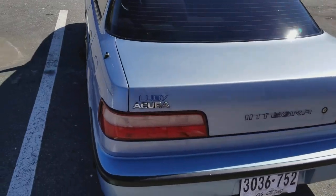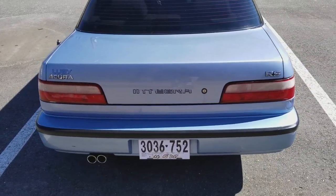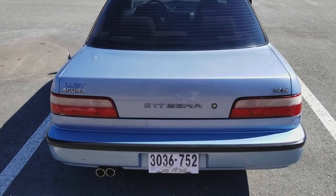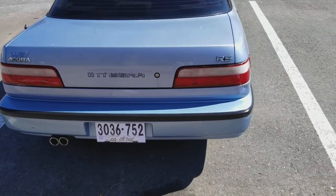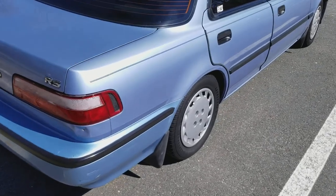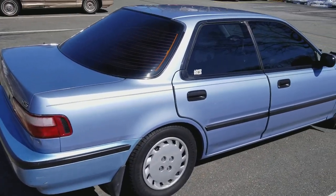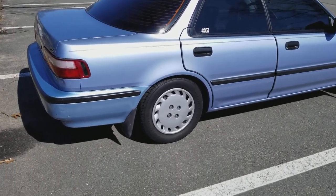It's a 1990 RS sedan. I actually got it from the second owner, who had it since last August. Before that it was with an old guy who bought it brand new back in 1990. He kept it up until last year. It has 81,000 miles on it — pretty low for a 28-year-old car. That's what attracted me to this car.